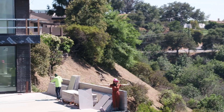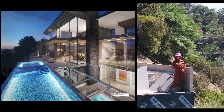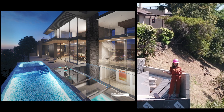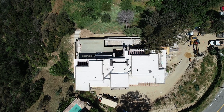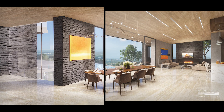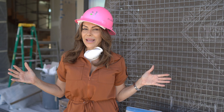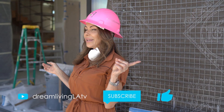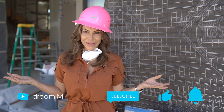We call this Mulholland's paradise, with over 2,500 square feet of outdoor entertainment deck space. Can you imagine the type of parties you can have here? This is your first look at seeing it as it's coming along, so I can't wait to show you when it's done. I look forward to seeing you here.